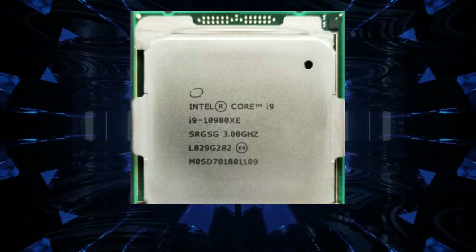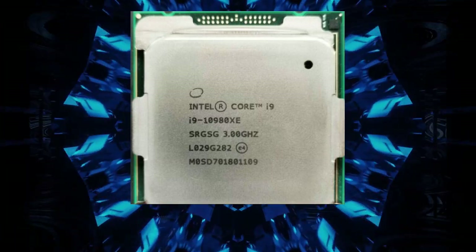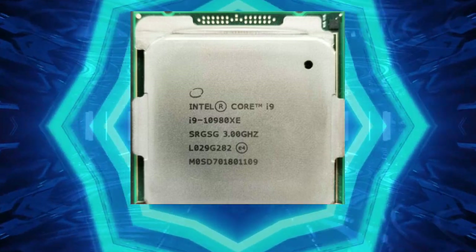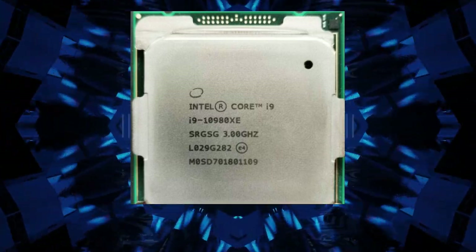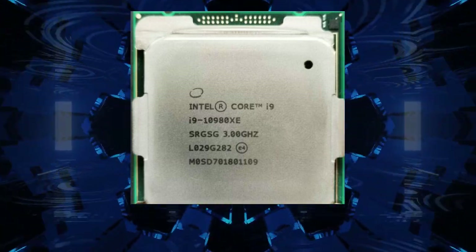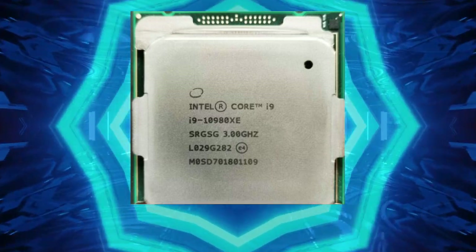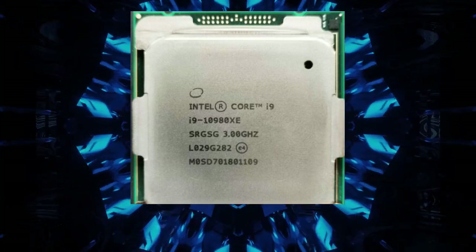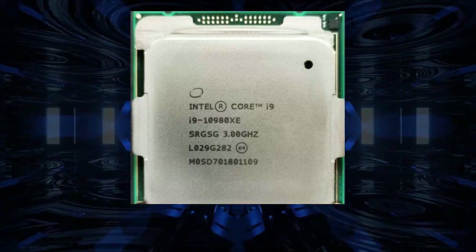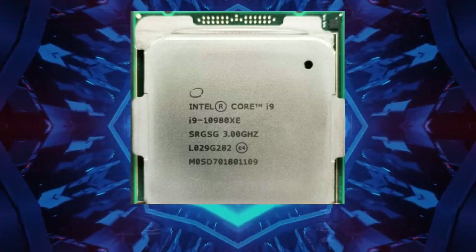The Intel Core i9-10980XE Extreme Edition Processor is a high-performance processor designed for the most demanding workloads. It is ideal for gaming, content creation, and workstation use, boasting 18 cores and 36 threads, a base clock speed of 3.0GHz boosted up to 4.8GHz. It supports Intel Turbo Boost Max Technology 3.0, Intel Hyper-Threading Technology, and is designed for overclocking. It requires a high-quality power supply and cooling solution to remain stable, so these should be carefully considered before purchase.